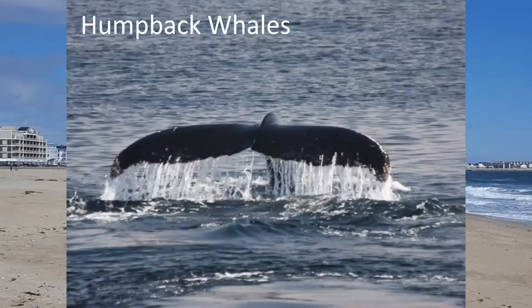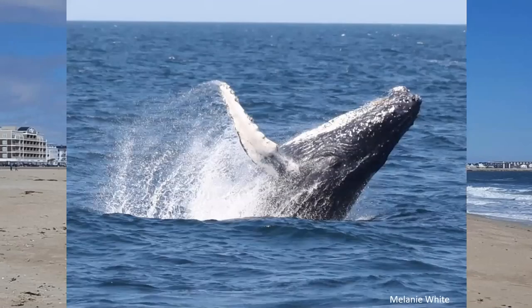Here we have a humpback whale. These guys are probably the most famous around New England. Their scientific name actually means 'long-winged New Englander,' and they're named because of their long pectoral fins. They can be between 40 and 50 feet long and 30 to 40 tons. Males sing in their breeding grounds — each male sings the same song, but the song changes slightly each year. Here is a wonderful image of a humpback whale breaching, and you can see their long pectoral fin up in the air.